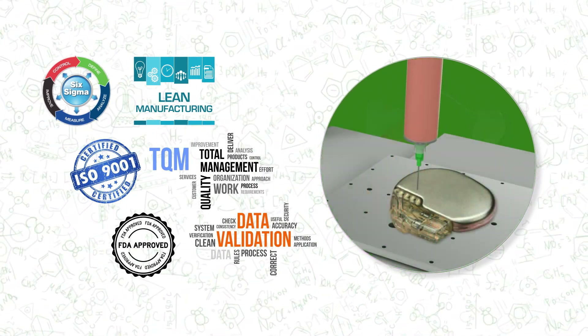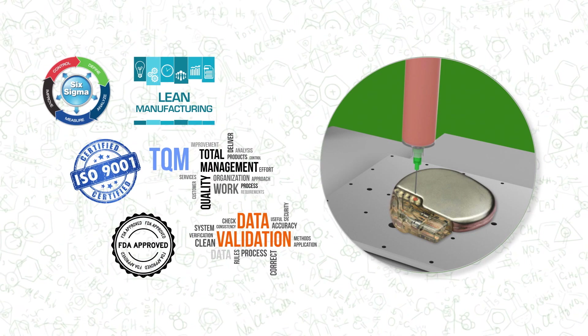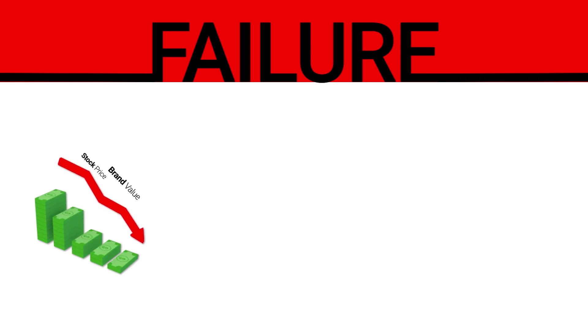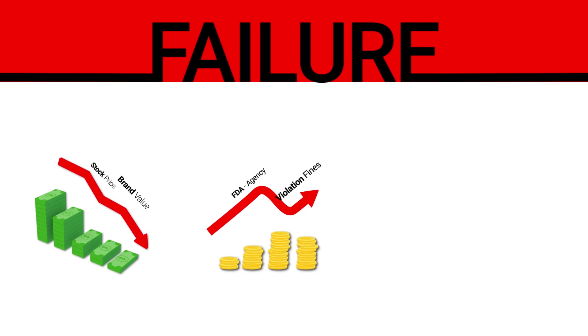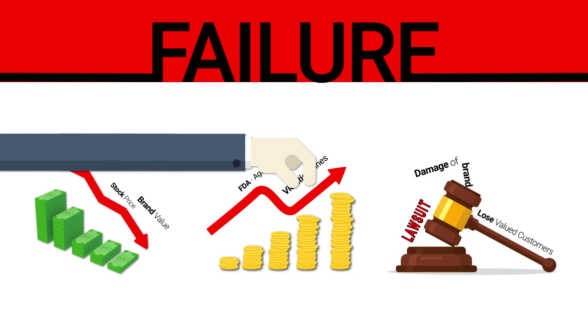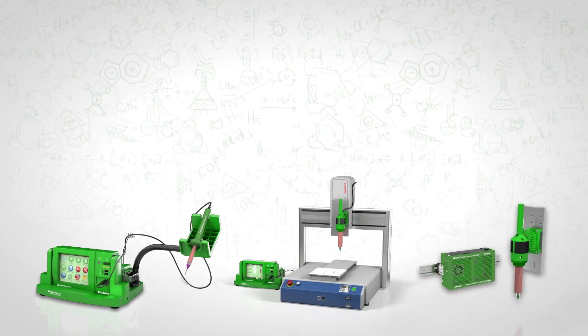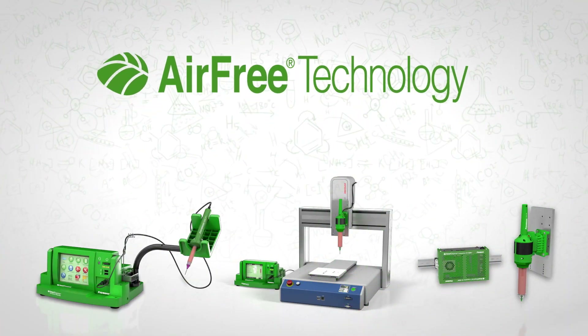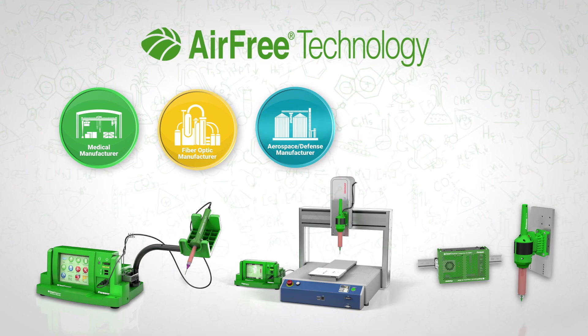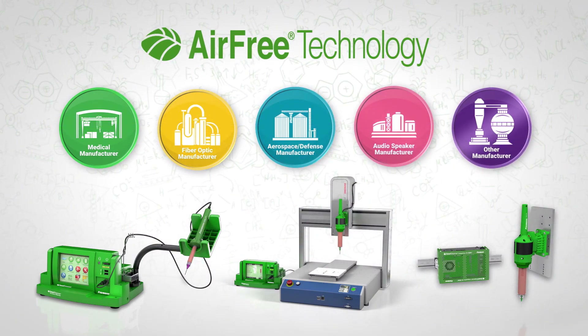Among these investments, there's nothing more important than the adhesive bonding process that holds a device together. Failure of a product's adhesive bond can result in a malfunction of the device, which is catastrophic. It's why the manufacturing processes and equipment used in applying adhesives must utilize the best technology available. Settling for less or second best is simply not an option. The best technology for adhesive bonding available today is the smart dispenser with air-free technology.